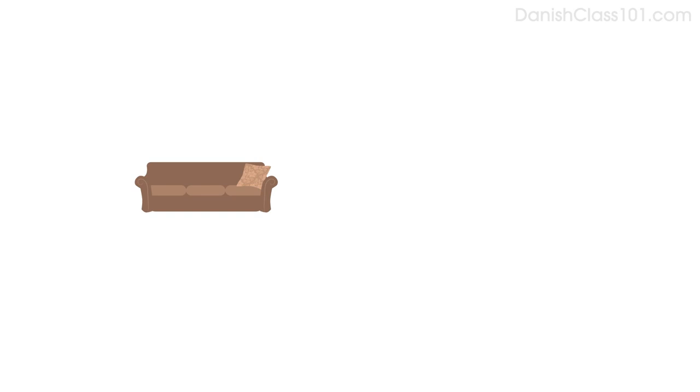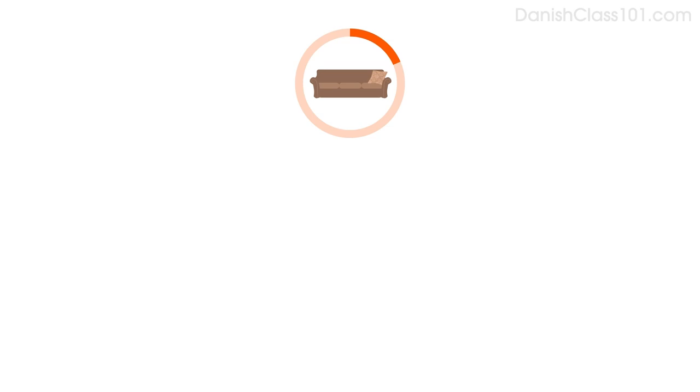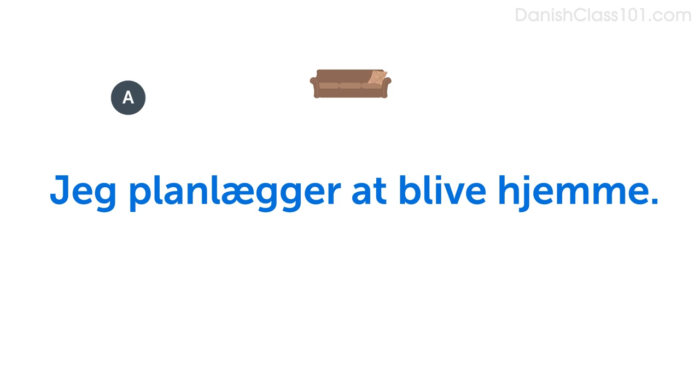Now imagine you're planning to stay home. Do you remember how to say stay home? Blive hjemme. Say, I'm planning to stay home: Jeg planlægger at blive hjemme. Now answer the question saying you're planning to stay home. Hvad skal du lave i påsken? Jeg planlægger at blive hjemme.